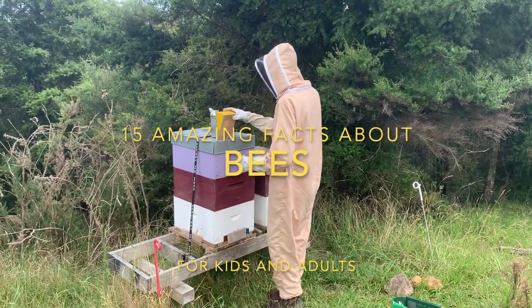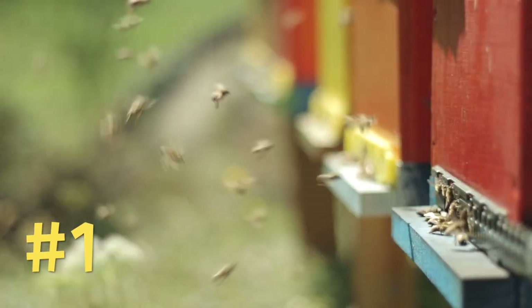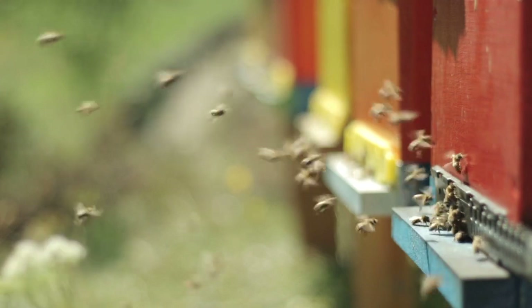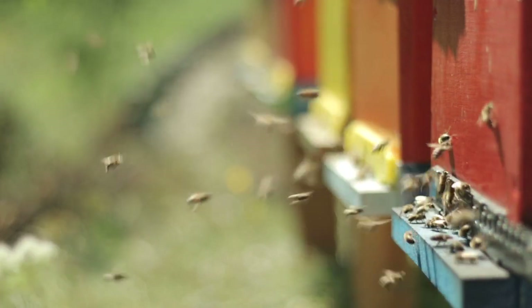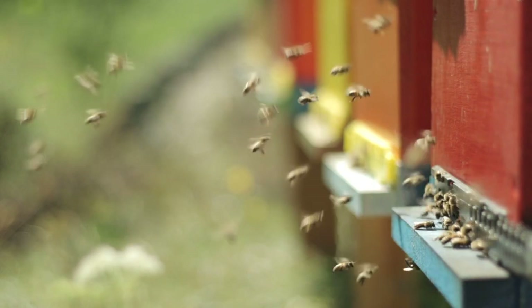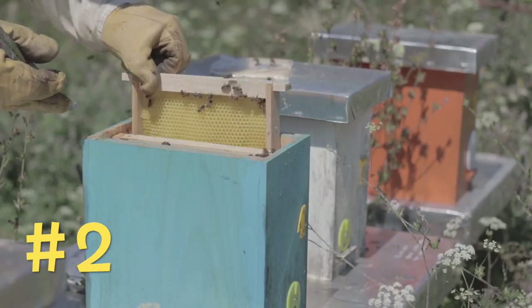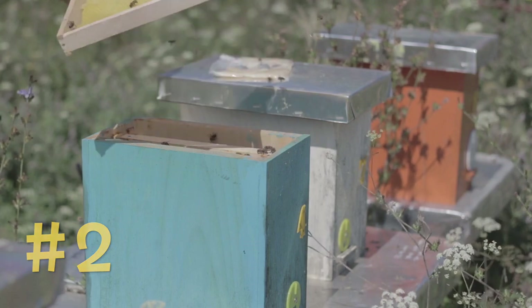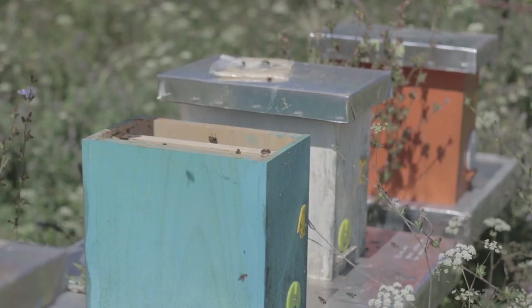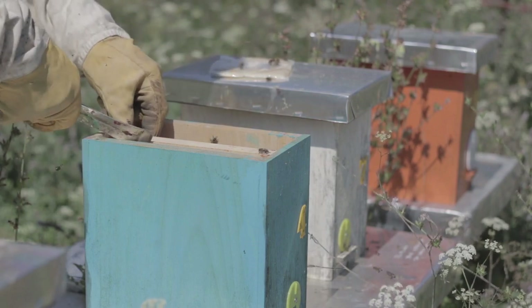Here are 15 amazing facts about bees. Unlike bumblebees, which can sting multiple times, honeybees can only sting once. Their stingers are barbed and tear off when they try to get away — this kills them. Did you know that only female bees sting? A bee stinger is part of their reproductive design. Only the queen can use it for reproduction, but all female bees can sting.